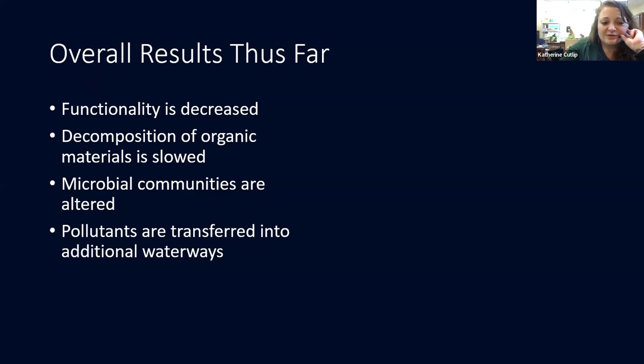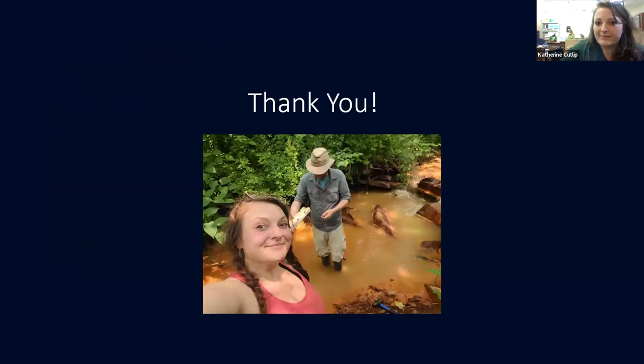That's sort of where I'm at at this point. Once the microbial information comes back, I will be able to relate it to the chemistry of the water and the functionality more completely. Thank you for joining and listening, and if you have any questions, I'm happy to answer to the best of my abilities.